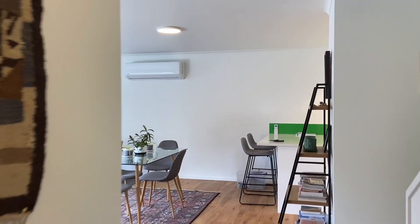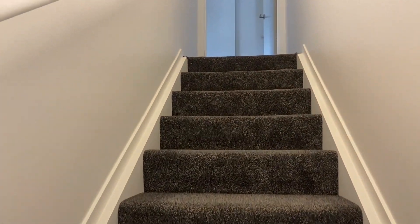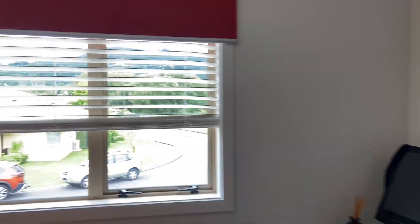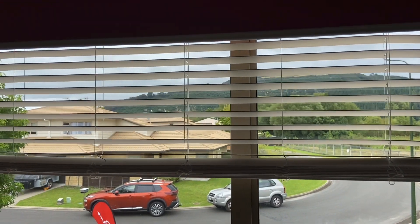Going upstairs, the top bedroom looks out towards the gondola, which is nice. All the bedrooms are generally very good in regards to heat and sun. This is a nice double room with an ensuite. Looking out up to the skyline, this one also has a ceiling fan.